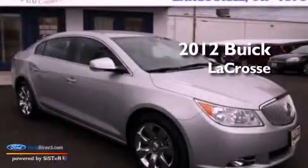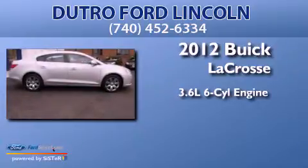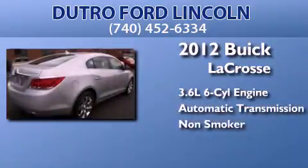This is a 2012 Buick LaCrosse. It features a 3.6-liter, six-cylinder engine, an automatic transmission, and a clean non-smoker interior.